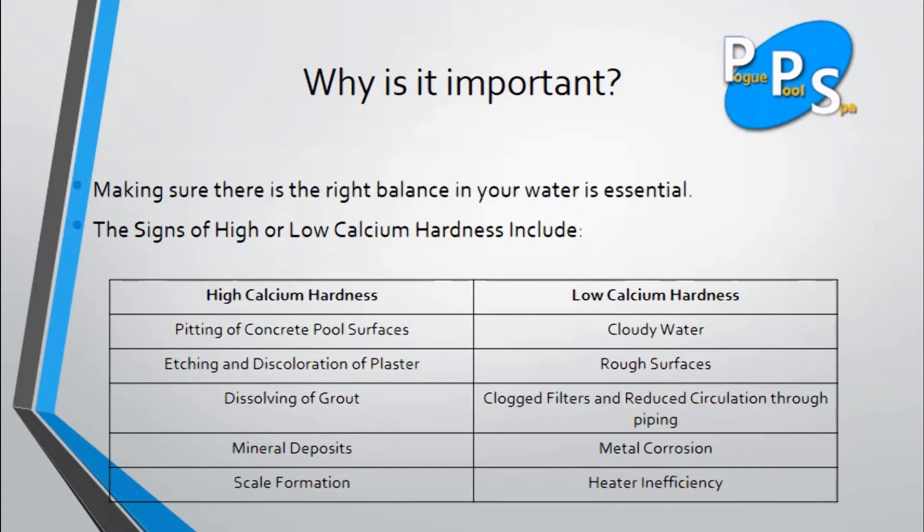Why is it important? Making sure there is the right balance in your water is essential. The signs of high calcium hardness are pitting of concrete pool surfaces, etching and discoloration of plaster, dissolving of grout, mineral deposits, and scale formation.